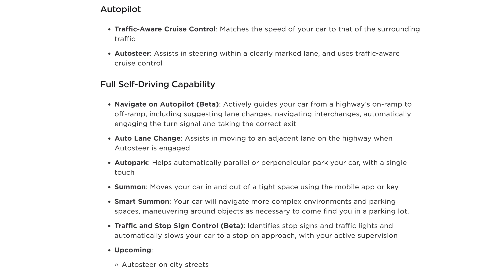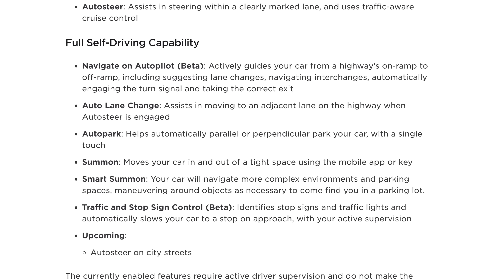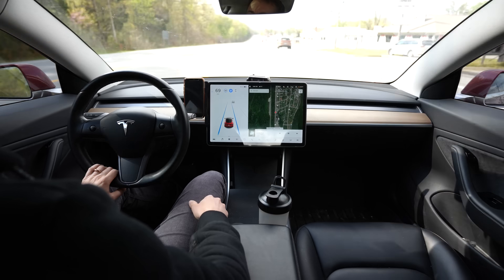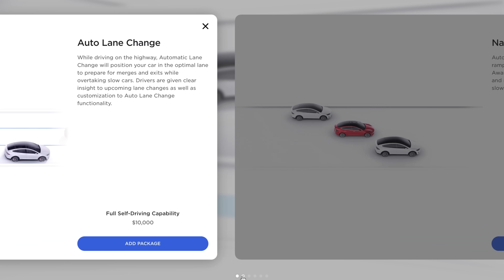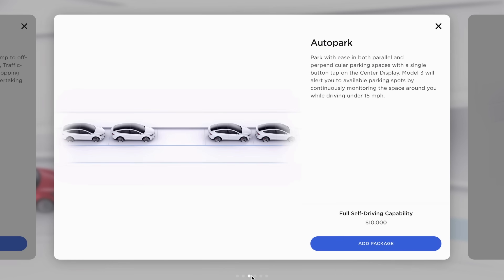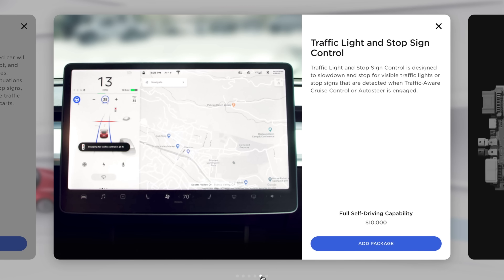Full self-driving capability is where it gets a little confusing because the name — it's called full self-driving capability. I think Tesla was put in a place where they had to name this something that would make people buy it and invest in it, so they could do the R&D and develop this capability over time. They're saying you can buy full self-driving capability which adds additional features to Autopilot, but it's not currently fully autonomous self-driving — you still have to have full supervision as a driver and be ready to take over at all times. But if you tell that to a normal person — say your grandma — she'll probably think the car drives itself without anybody in it.